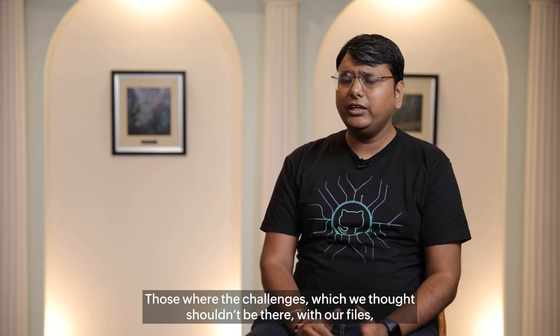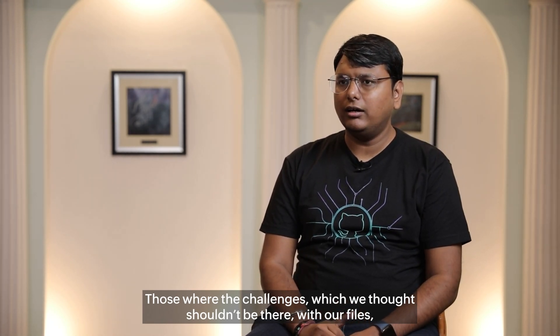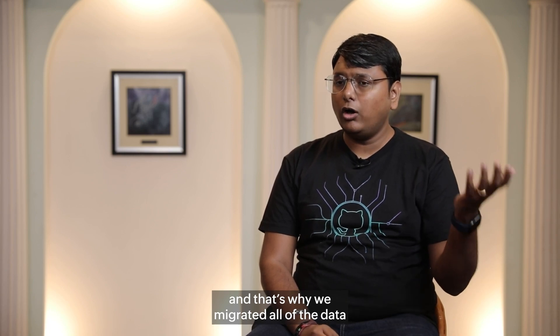Those were the challenges which we felt should be addressed in our file management. And that's why we transitioned — we migrated all of our data from there to Zoho WorkDrive.